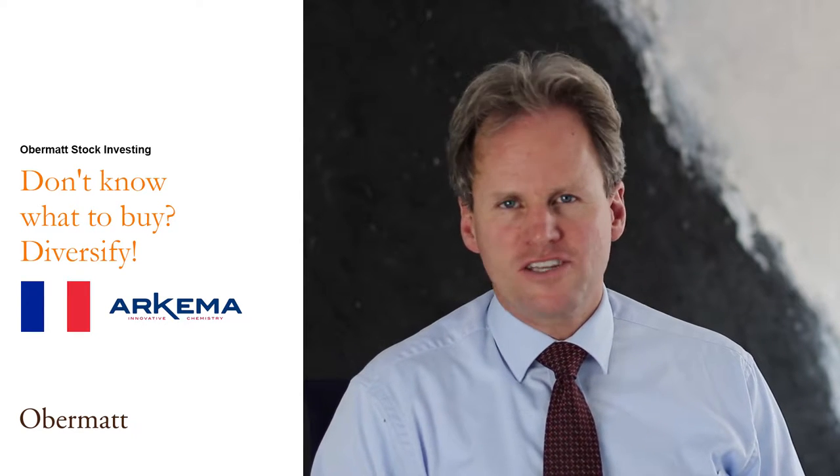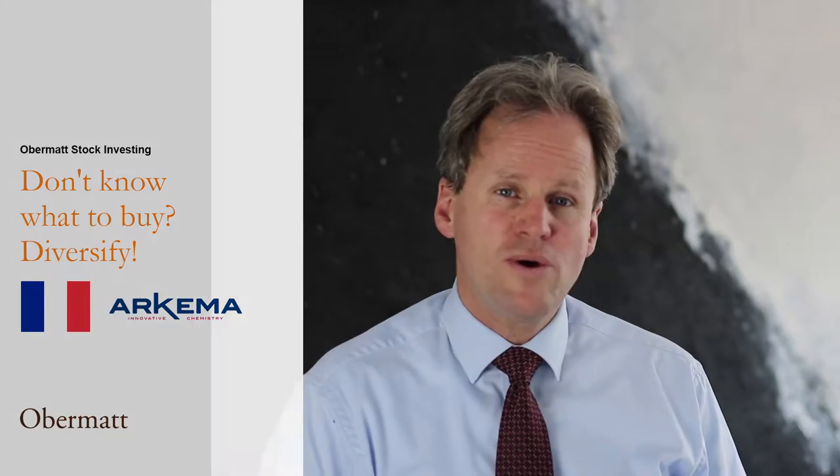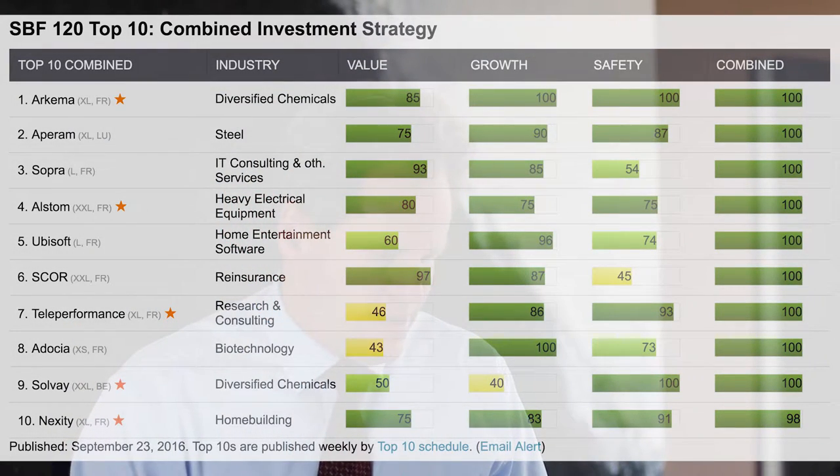Today it was a little bit more difficult to find the stocks I wanted. It was France, the SBF 120 stock index, and what you see here in front of you is the combined list. I have it also in front of me on my iPad.